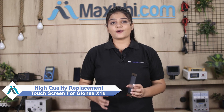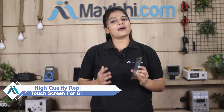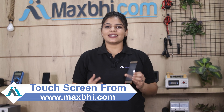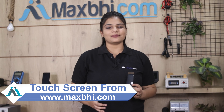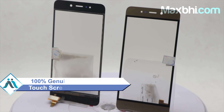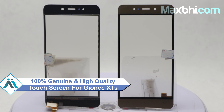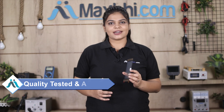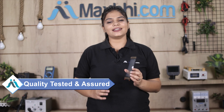You can fix your phone yourself at home, or get it repaired by any professional very easily. You can buy your Gionee X1S touchscreen from our website MaxBhi.com. This touchscreen is a 100% German quality product which works similar to your original product with a perfect fit for your Gionee X1S. This touchscreen goes through our quality team inspection, and after quality assurance your touchscreen is sent to you.